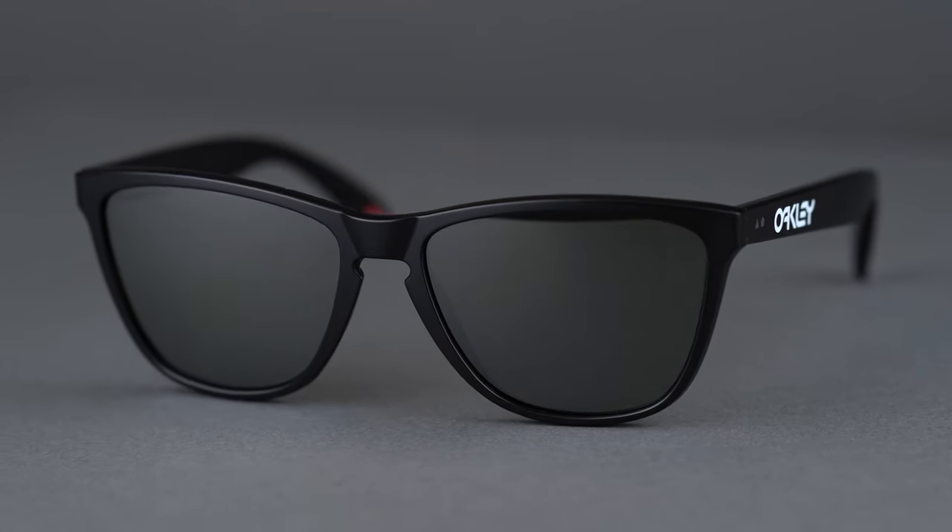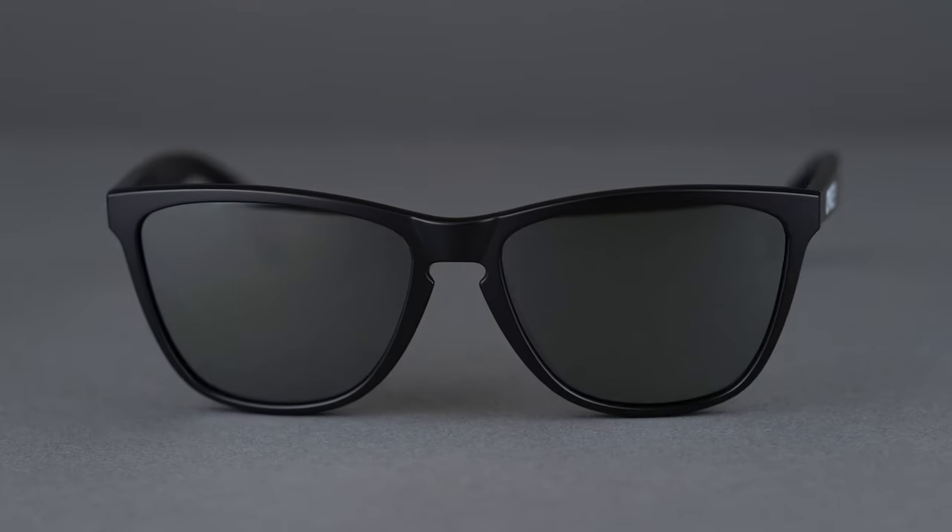This timeless silhouette makes the Frogskins great for an everyday pair of sunglasses. The keyhole nose bridge caters to a wider range of nose shapes and sizes while also increasing airflow to keep you cool.